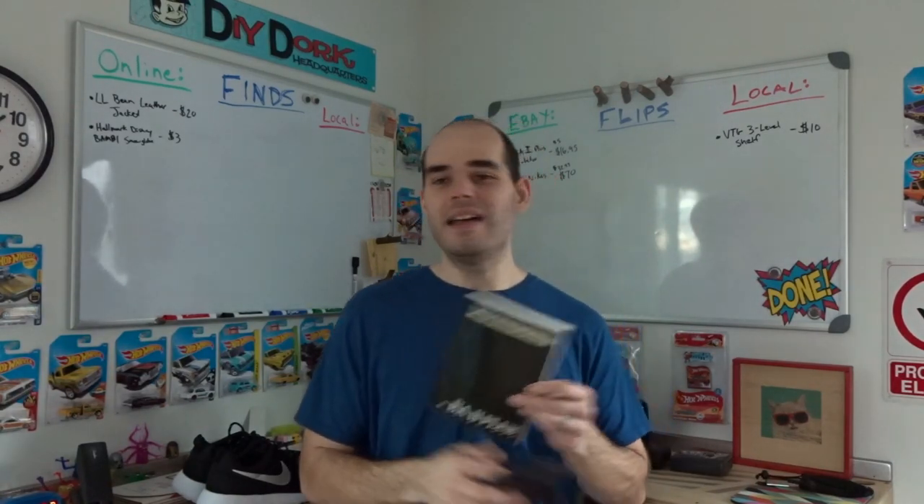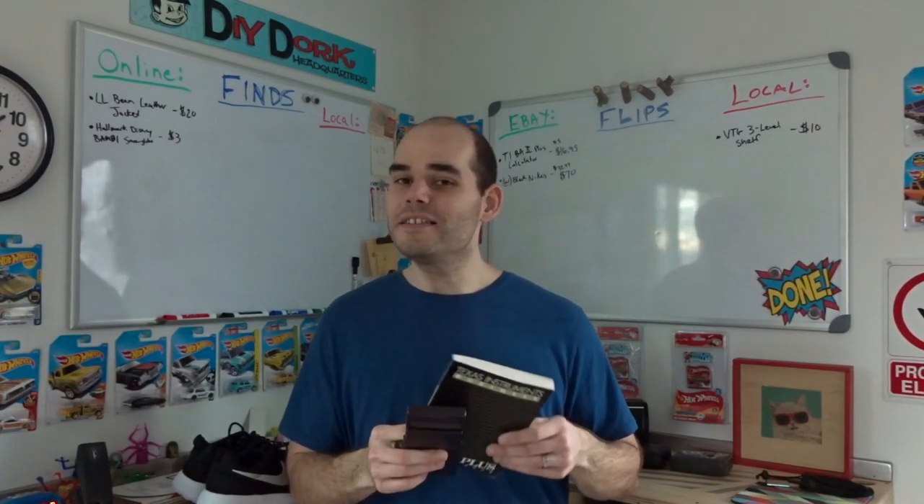It came with the books and I thought maybe that would make it more valuable. I was at our local Habitat for Humanity Restore — it was five bucks. On a good day this might go for $20. I had it listed for $19.95 for a couple of months and it didn't sell, so I dropped the price down to $16.95 and then it sold.